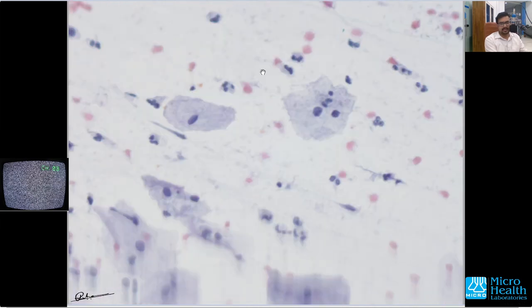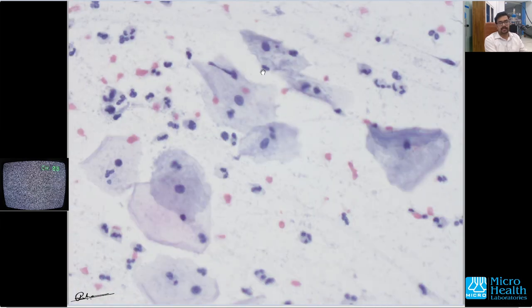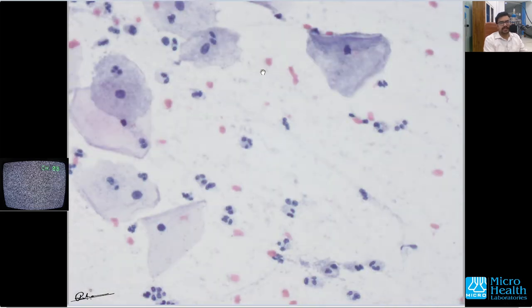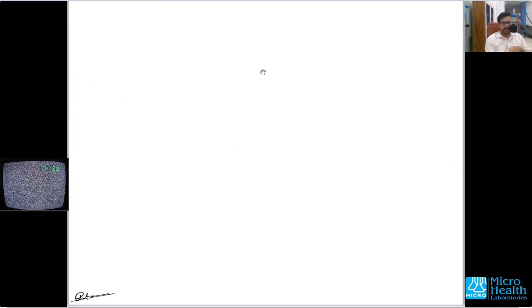The Pap stain — Papanicolaou stain — is one of the best ways to detect or screen for cervical carcinoma. From the advent of Pap staining and Pap smears, the incidence of cervical carcinoma has come down drastically all over the world. This is a huge contribution to human society because cervical cancer was a very big problem, but now it is coming down everywhere, mainly due to this screening procedure.